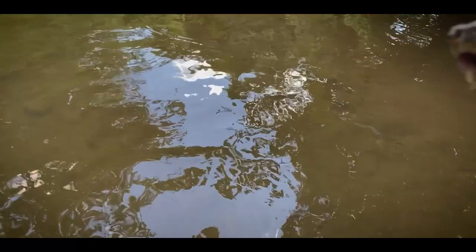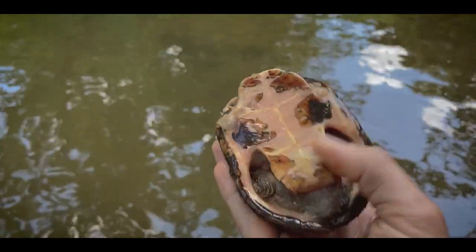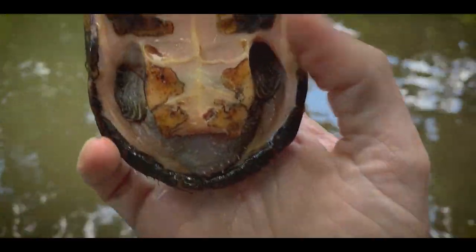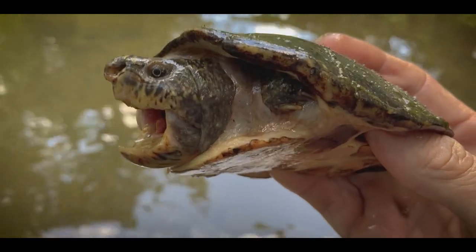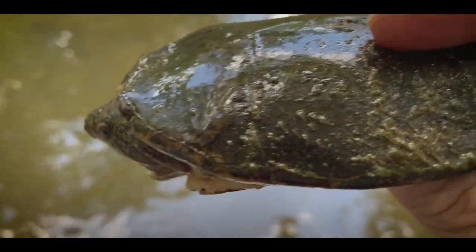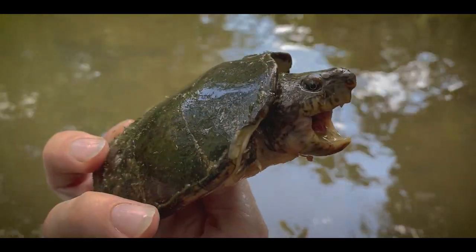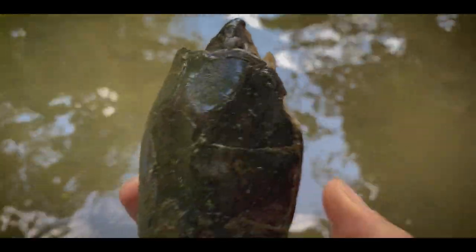This next one I had to run and grab because he almost made it out to this deep pool. Look at this — an absolute tank of an old male striped neck musk turtle. Big old head on him, missing part of the end of his nose — could have been in a battle with another one. Just an awesome, awesome turtle. He's going to make his way out to his deep pool.